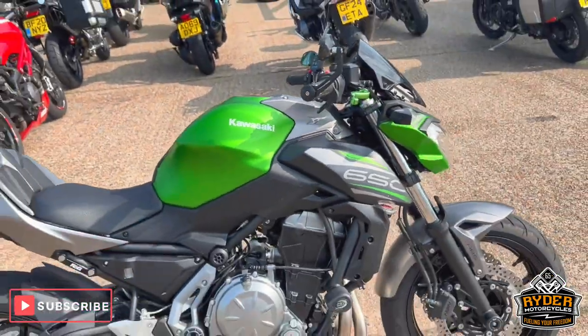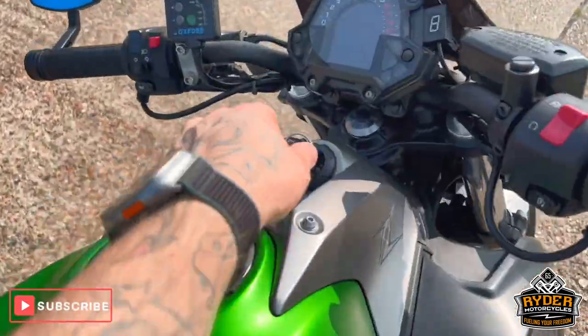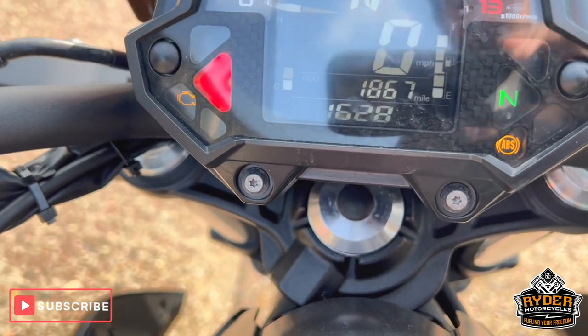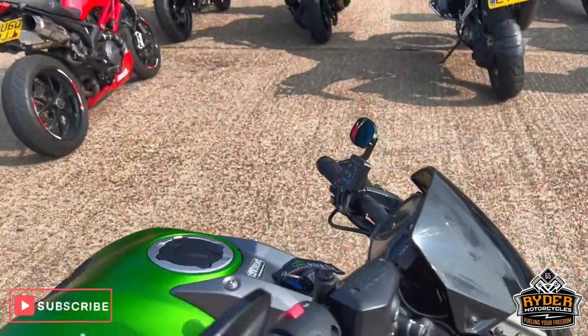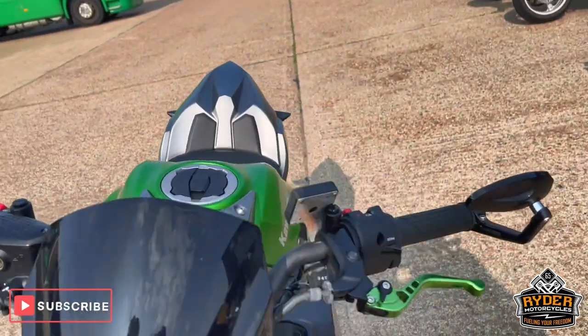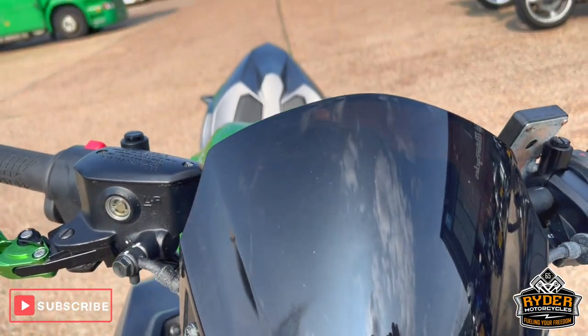Just driving stock, this is a Kawasaki Z650. It's a 2019 plate with really, really low mileage of 1,867 miles. This is a walkaround video just to show you around the bike. It's been checked off and valeted. I'll show you any extras or anything like that. It's in nice condition overall.